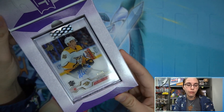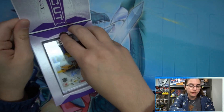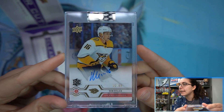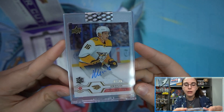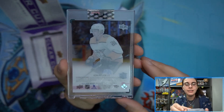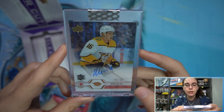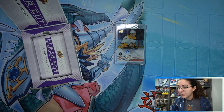We do have a rookie auto here — Rem Pitlick, numbered Upper Deck Exclusives 41 of 65. So we did get an on-card rookie auto, Rem Pitlick numbered out of 65. Unfortunately it is 41 of 65, not 16 — I was checking to see if it was a jersey number auto, but it is not. That is our auto of the box — a rookie for the Nashville Predators.